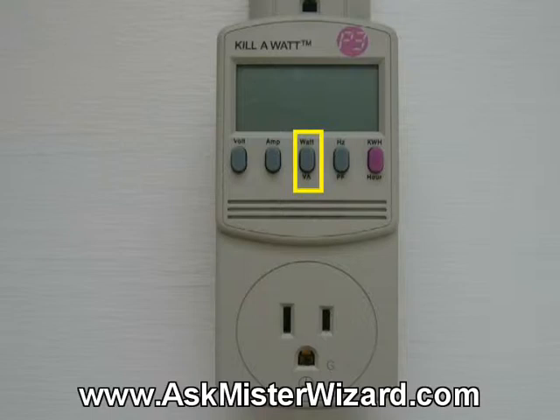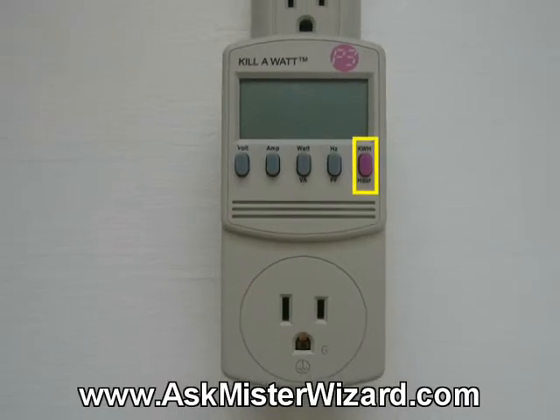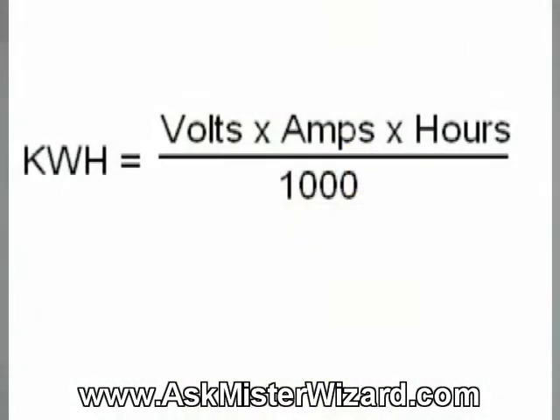This value is calculated by multiplying the volts times the amps. Four of five — hertz. This measures frequency, as already discussed. And five of five — kilowatt hours. This measures all of the electrical energy that's flowed out of the Kilowatt's outlet since it was plugged into the wall socket, in kilowatt hours, accurate down to about a hundredth of a kilowatt hour. This value is calculated by multiplying volts times amps times hours, and then dividing by a thousand to get kilowatt hours — the same unit of energy measurement that you see on your electric bill.